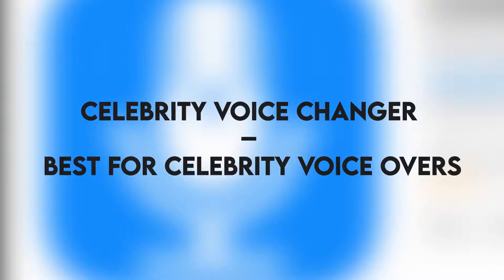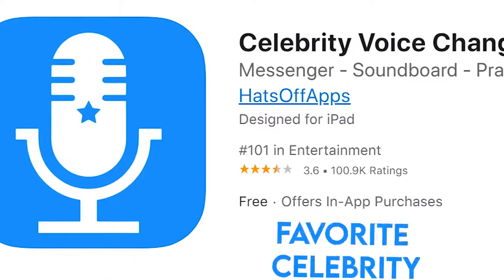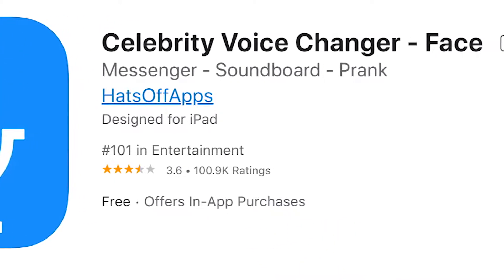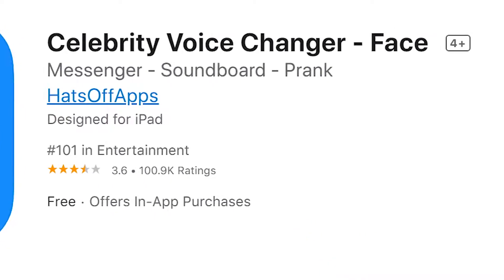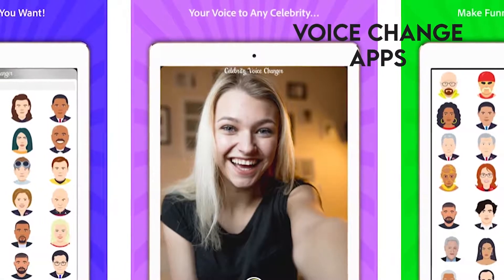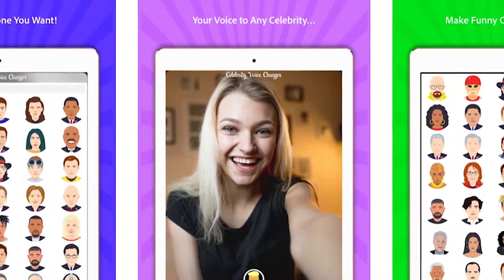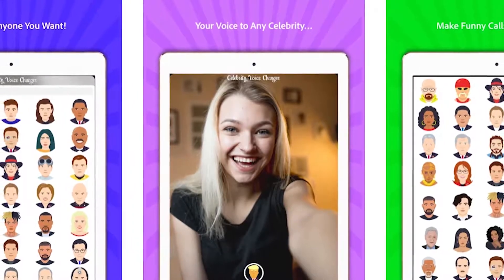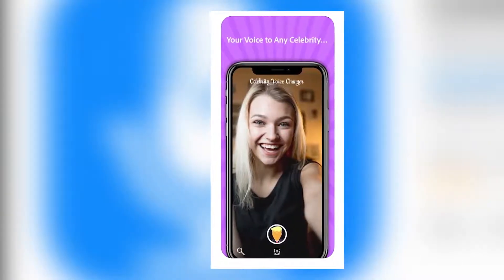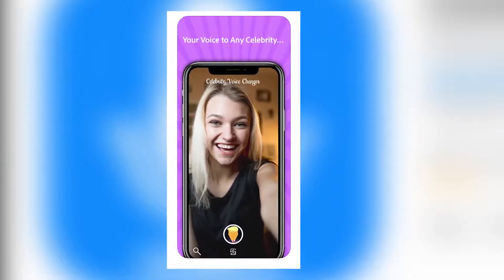Celebrity Voice Changer — Best for Celebrity Voiceovers. The Celebrity Voice Changer allows you to sound like your favorite celebrity — TV hosts, various movie characters, or your favorite president — by simply taking the mic and speaking. One thing that irritates fans of a voice change app is that at times the app will be of such low quality that it changes the pitch or speed of your voice to something totally different and irritating. This is not the case with the Celebrity Voice Changer; everything is clear and crisp and your target will be amazed at how similar you sound to a celebrity.